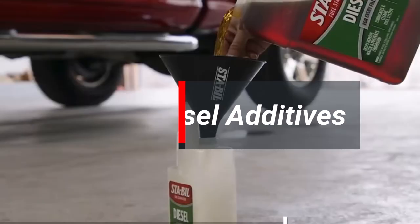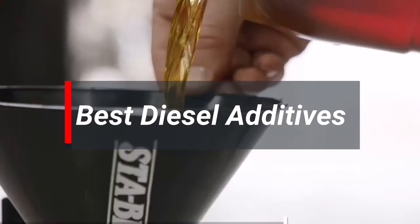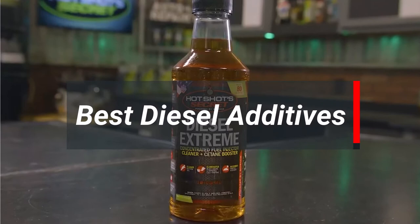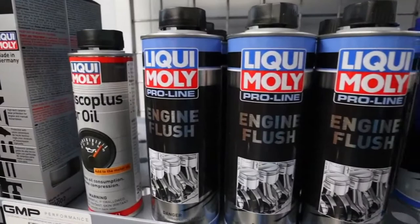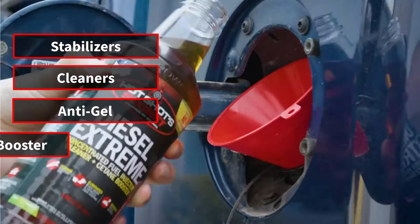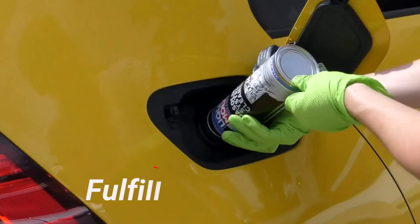Are you looking for the best diesel additives? In today's video, we explore the top 5 diesel additives found through our research process. We made this list based on 5 things: stabilizers, cleaners, anti-gel, cetane booster, and pricing. There are many types of diesel additives that may be the best, but sometimes they don't fulfill your requirements.